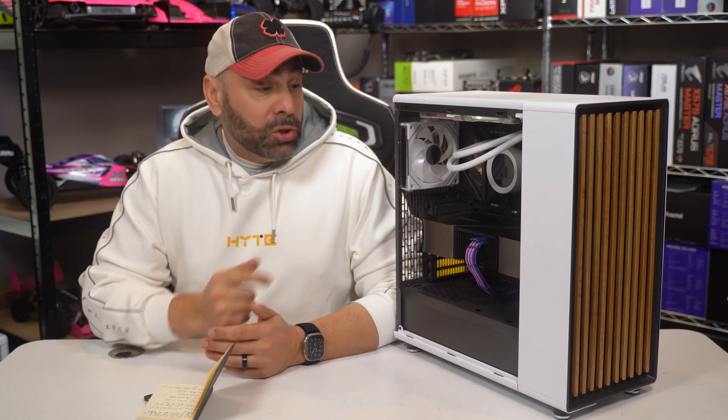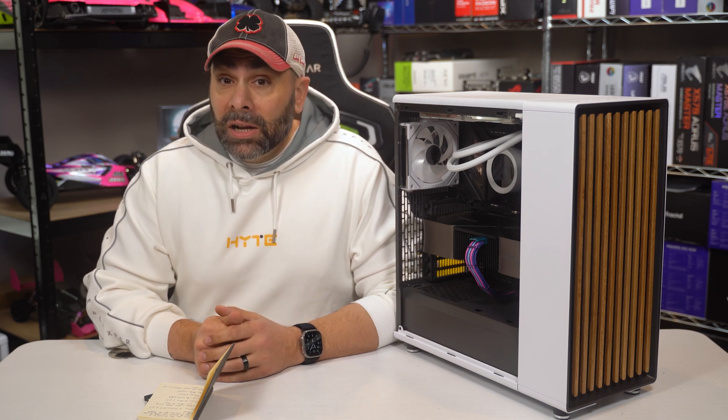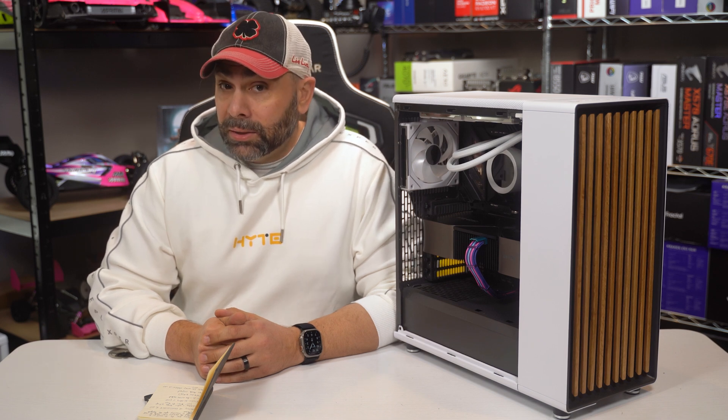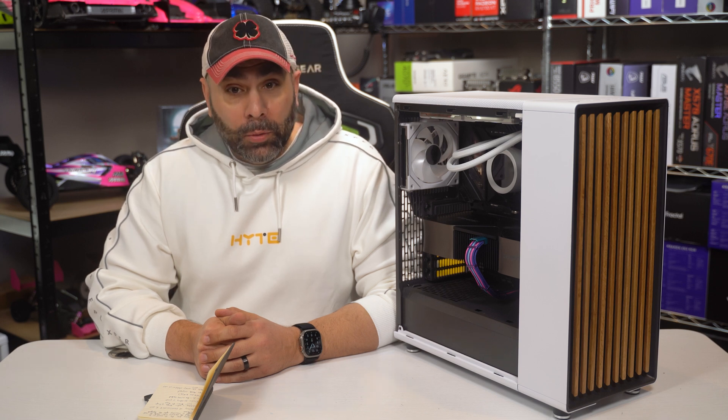A little over a month ago, I committed to swapping out this Intel and NVIDIA editing system for a full AMD rig featuring a 7950X and an RX 7900XTX. So how was it? Well, let's just say things didn't exactly go as planned.